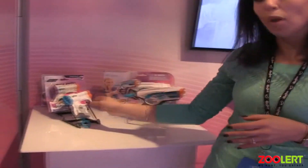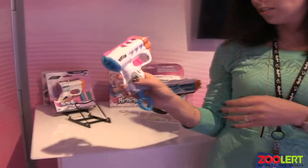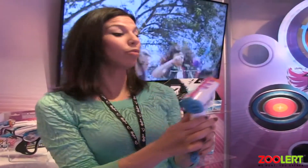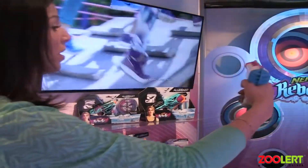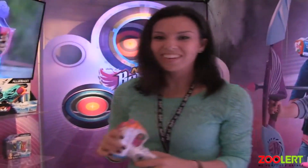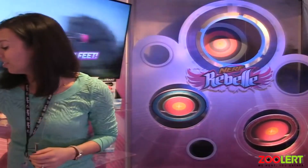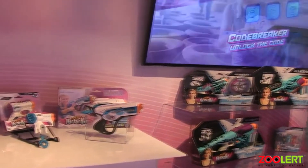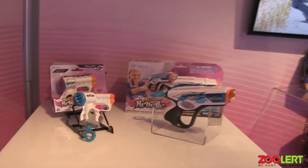Last but not least we have our small but mighty Trilogy Blaster. It comes with three darts — you pull the bottom of it and it can shoot 90 feet away. You fire, shoot, and there it is. That is the Nerf Rebel for you — that's the great story.